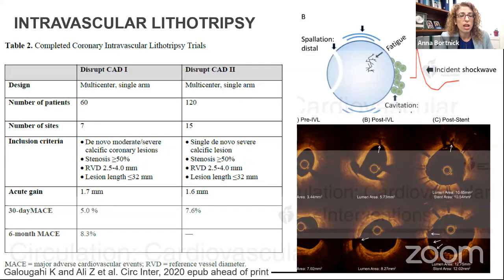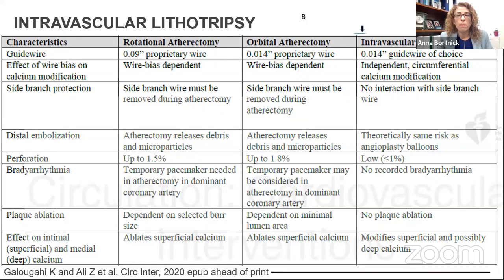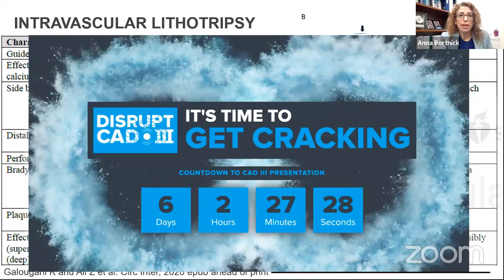Two studies — Disrupt CAD 1 and Disrupt CAD 2 — establish the efficacy, safety, and parameters of this device. Compared to rotational atherectomy and orbital atherectomy, so far so good: low perforation, doesn't have the bradycardic effect, and we think it can penetrate deeper into the wall and get deeper calcium. We are leading up to the presentation of Disrupt CAD 3, the pivotal trial, which will determine if this leads to FDA approval.